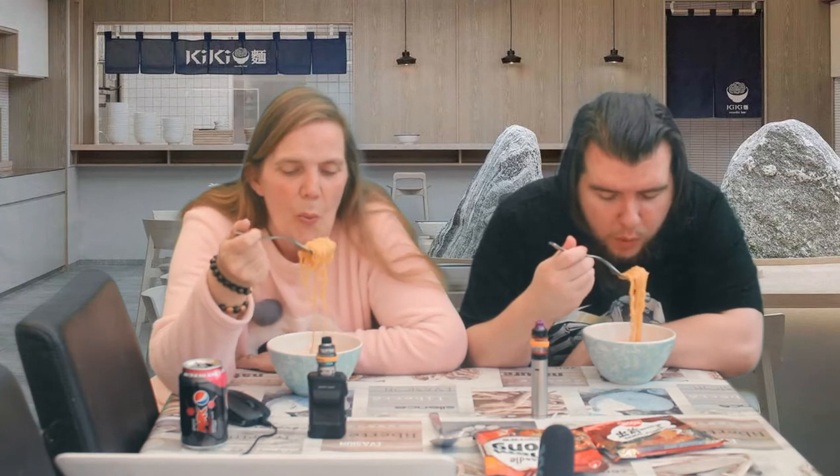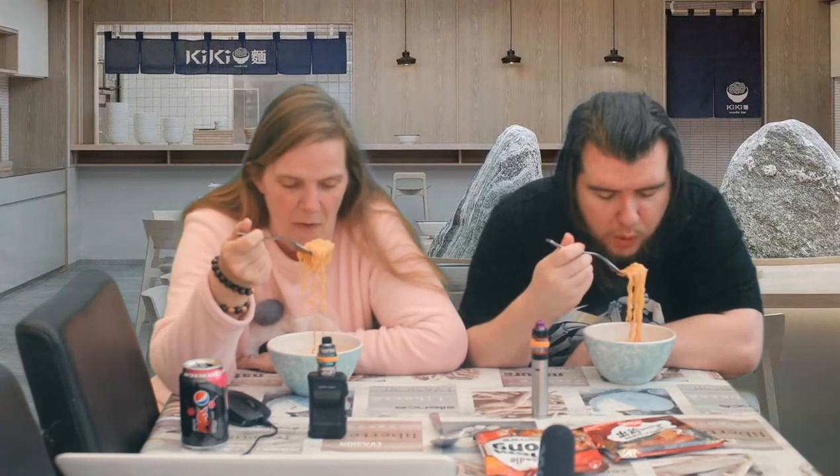These are really long noodles — let me twirl them round. Add a bit in — are you ready?